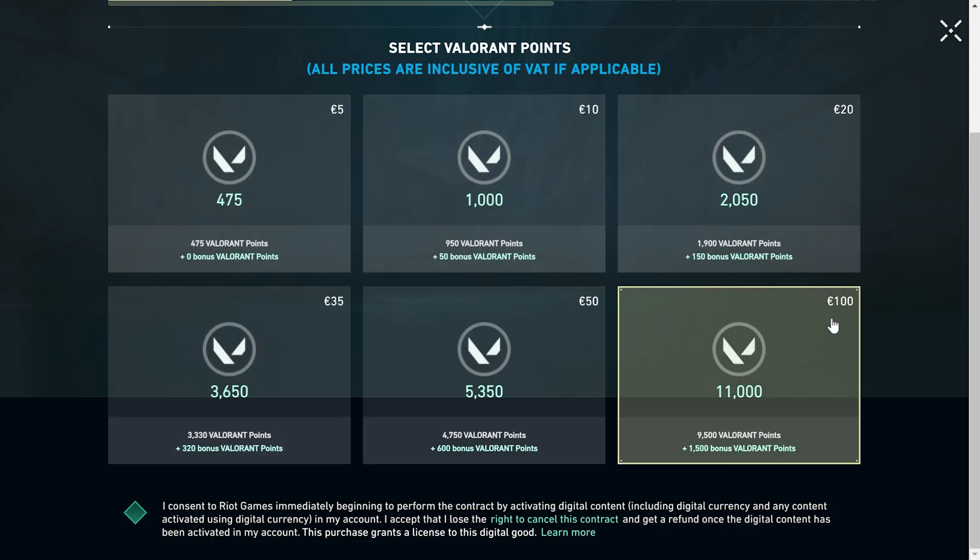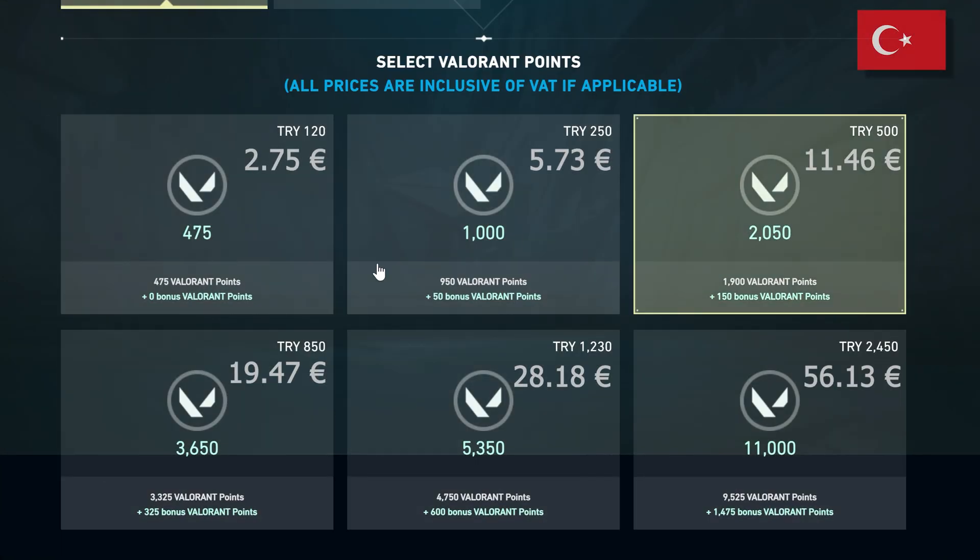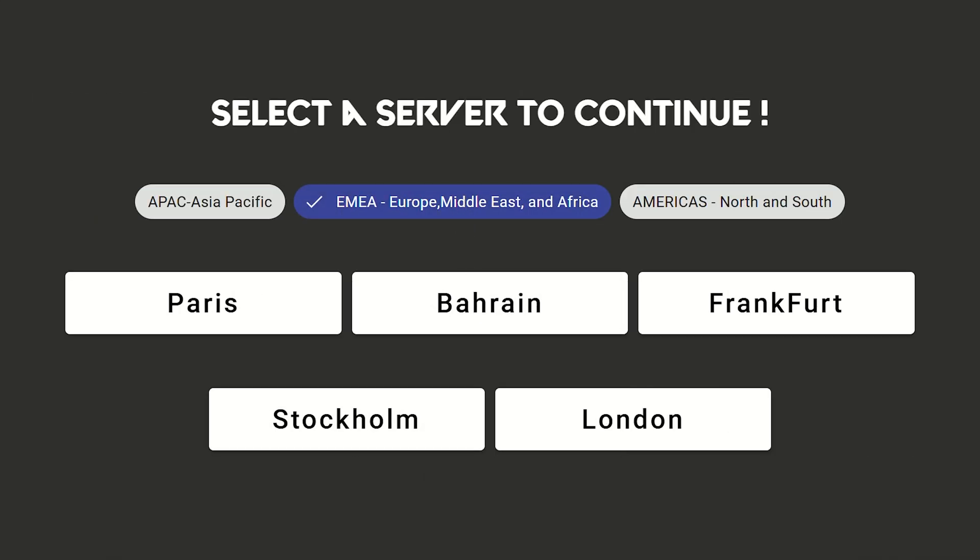In this video I will show you how to change your Riot Games account region to Turkey and buy Valorant or League of Legends items cheaper. But I have to say before, you can't use this method if you are from North America or Asia, because after changing region you will play only on European servers.